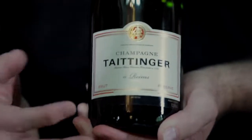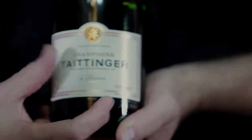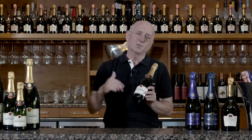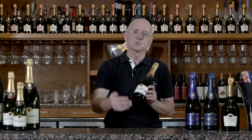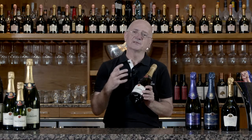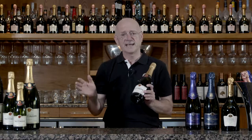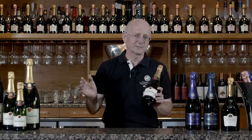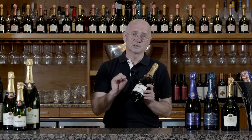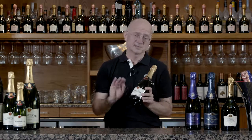Brut on the label and Reserve on the label. Now Brut is an indication of the dosage, and dosage is in essence the amount of sugar we add to the wine after we've disgorged the sediment — really the amount of sugar we're adding to recreate the Taittinger taste style. In Brut, which is roughly 80 to 85 percent of all champagne, you have less than 12 grams per litre of sugar to be called a Brut. We only use 9 grams per litre, so slightly less.